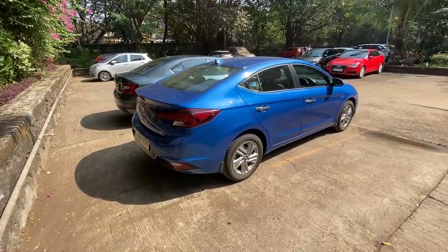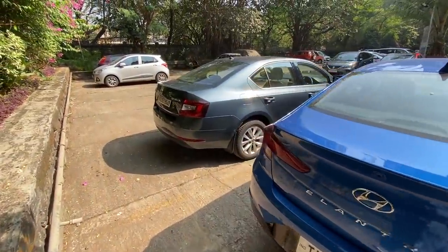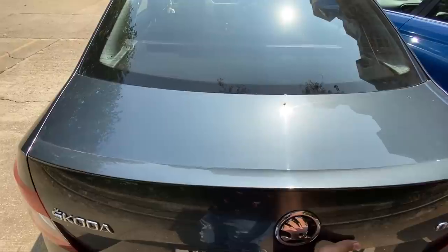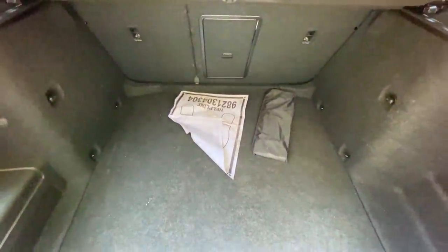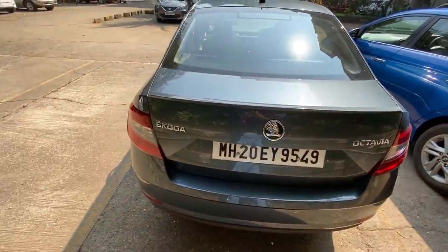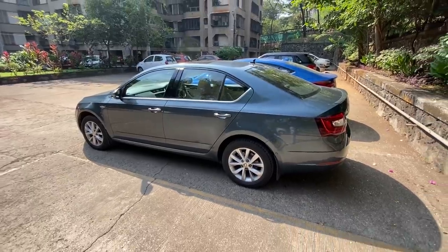The Elantra definitely looks fresher, but the Octavia is so good I don't even understand why they're thinking of launching the next generation — this one is almost brilliant, actually it is brilliant. The boot is massive — you could easily park Neha's Lamborghini Urus inside it. I love the design of the Octavia; it's so smooth, elegant, and subtle.